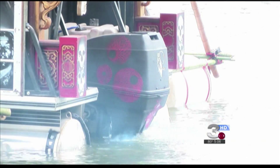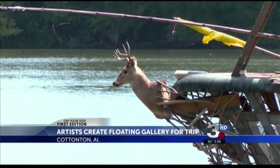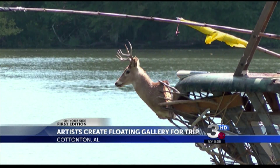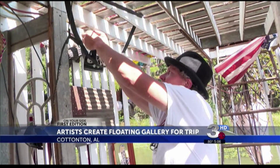A floating art gallery is hitting the Chattahoochee River. We caught up with some artists today who are making a 220-mile voyage on their pontoon made up of salvaged material. We just wanted to make some art, so it's a lot of stuff floating on the side of the river. We're going to pick some of it up and wire it into art, and when we get to Apalachicola, we're going to try to sell it.